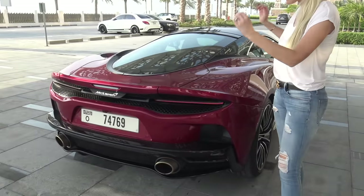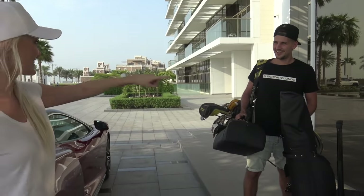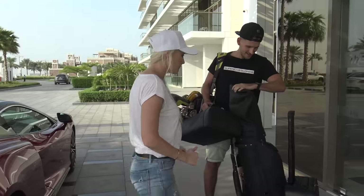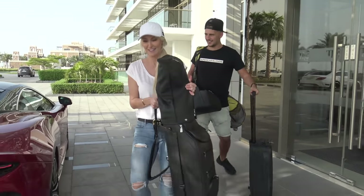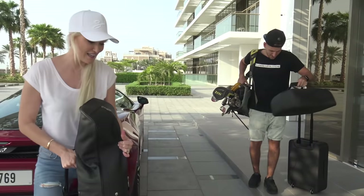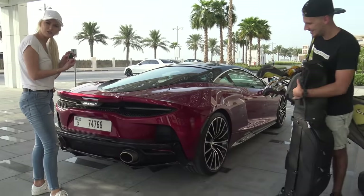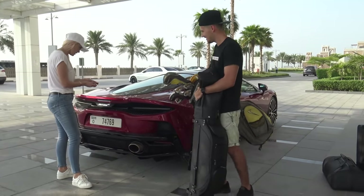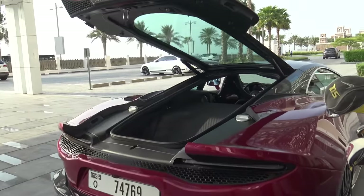But this is the McLaren GT, the most luxurious McLaren on the market. And one good thing is — are you sure it's going to fit? All of this? Yeah. Here's the boot. You just open it with this on the key. Here we go — and look, it automatically opens. I like that a lot.